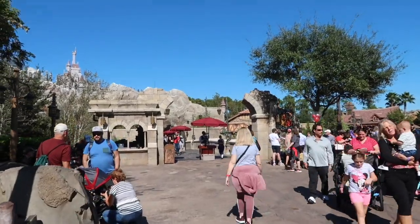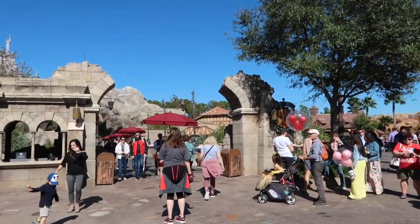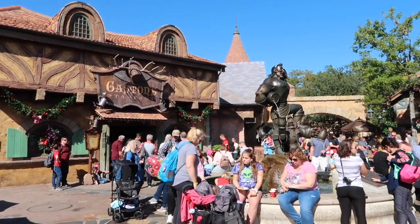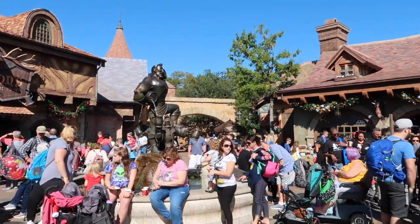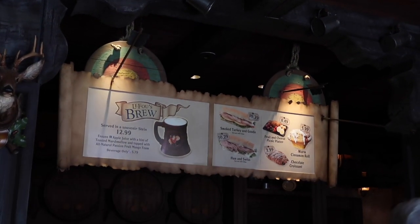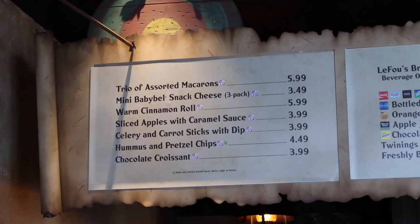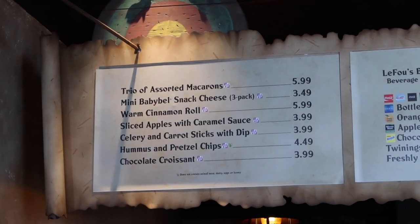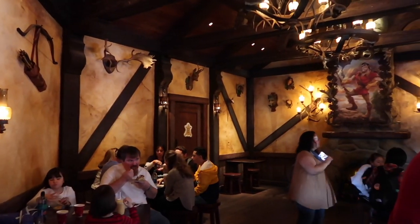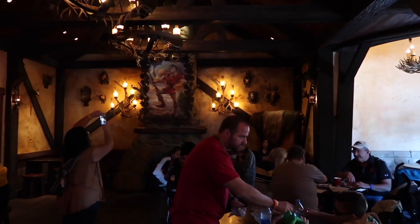Here we are at the Beast's Castle, ready to have some lunch. This Beauty and the Beast area is so beautiful — it's one of my favourite parts of Fantasyland. In addition to Be Our Guest restaurant, they have Gaston's Tavern with a wonderful statue of Gaston in the middle and a gift shop. In Gaston's Tavern you can get the famous LeFou's Brew, and they also have giant cinnamon rolls which are very popular, plus healthy snacks like Minnie and Baby Bel cheese, sliced apples, and caramel sauce. Over here you can see a whole bunch of antlers on the wall as Gaston has done the decorating, plus a portrait of Gaston and his chair in the corner which is a great photo op.